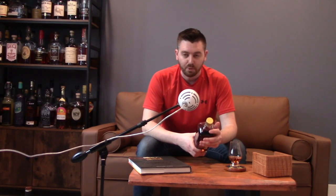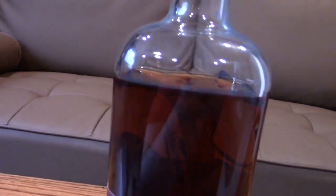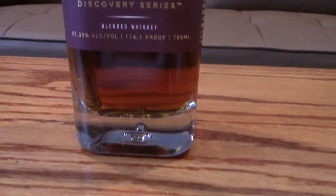A lot of times you'll see a bottle on the shelf in a whiskey store and you'll want to know more about it — you want to know the mash bill, how old it is. Maybe you have preferences, maybe you're looking for a high rye or a low rye. I always love when they put all that stuff on the label so you don't have to pull out your phone and start researching before you pick up a bottle.